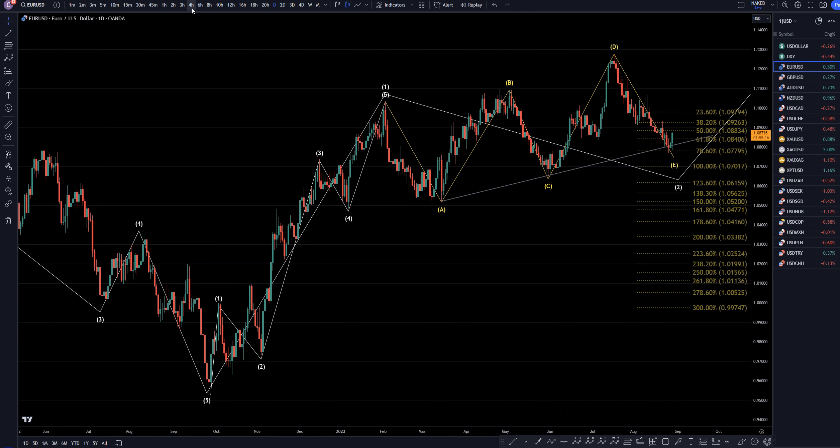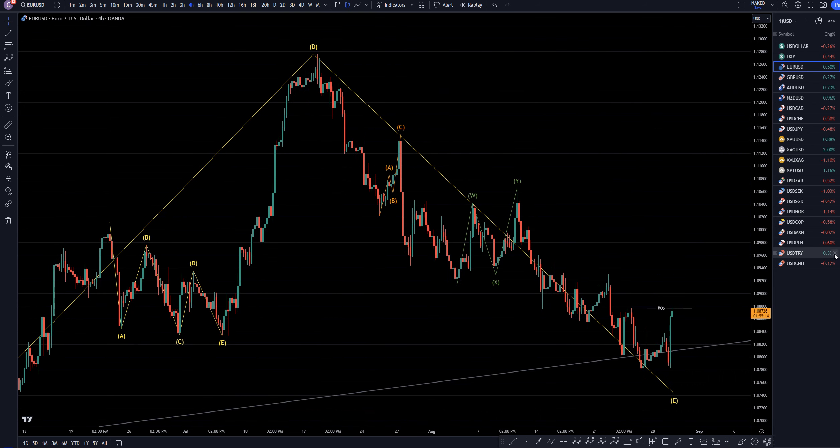So let's take it down to the four-hour time frame. On the four-hour time frame, this is the structure level that will at least tell me that this last set of trend is over. The structure level that's going to tell me this trend is really over, I think, is right here.